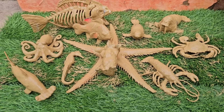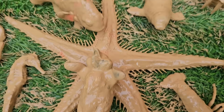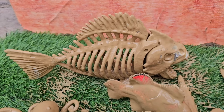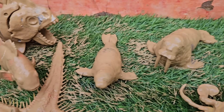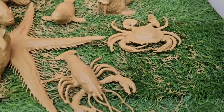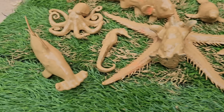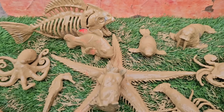Dive into an underwater adventure where curious kids become ocean explorers. In this exciting journey, we'll meet fascinating sea creatures, from playful dolphins to mysterious octopuses, and uncover the secrets of their watery world. Each splashy discovery brings new questions: How do seahorses float? Why do jellyfish glow? What's hiding in those colorful coral reefs?